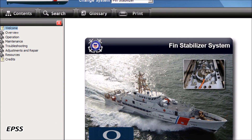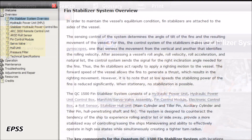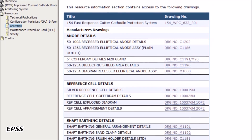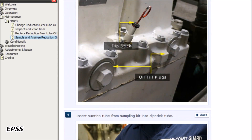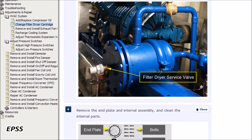Every electronic performance support system has six major components. This structure makes the electronic performance support system optimal for engineers to familiarize themselves with onboard systems, research technical documents, perform preventative maintenance tasks, and troubleshoot and repair systems onboard the cutter.